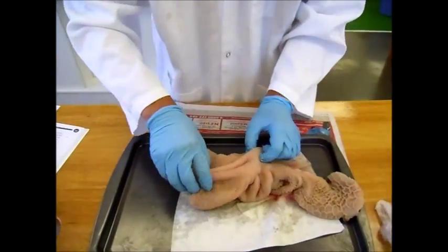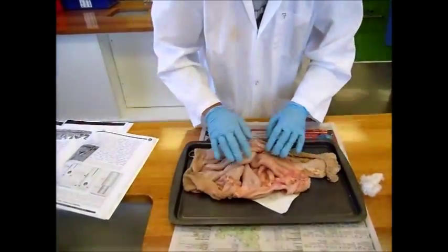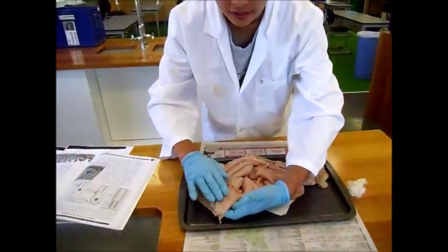Now I will cut open the stomach. The interior of the stomach is lined with holes called gastric pits. These pits are microscopic so you can't see them at this level.